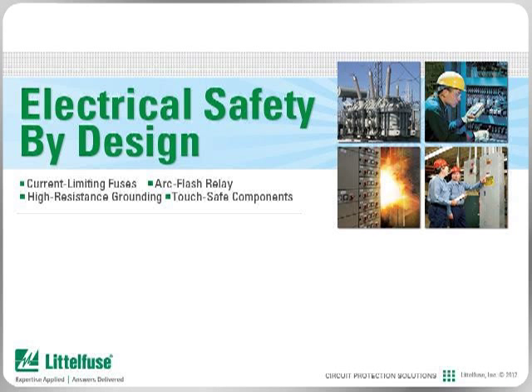In this series of modules from Littlefuse University, learn how Littlefuse, the global leader in circuit protection, can help you design electrical safety into your facility by utilizing our extensive experience in helping customers improve their electrical systems and safety of installations. Our technical expertise and capabilities, combined with innovative products, can reduce your electrical hazards while increasing electrical safety.